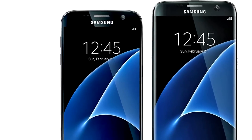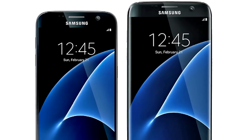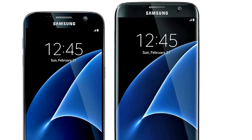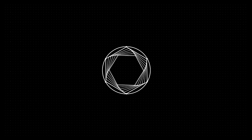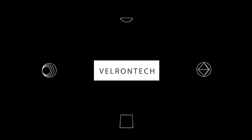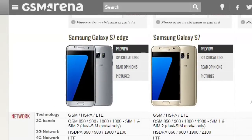Hello everyone, it is PelvonTech, and today we are going to be looking at the Samsung Galaxy S7 Edge and S7 and decide which one is better and what you should buy. If you look at the comparison chart, you can see the differences between the two devices.